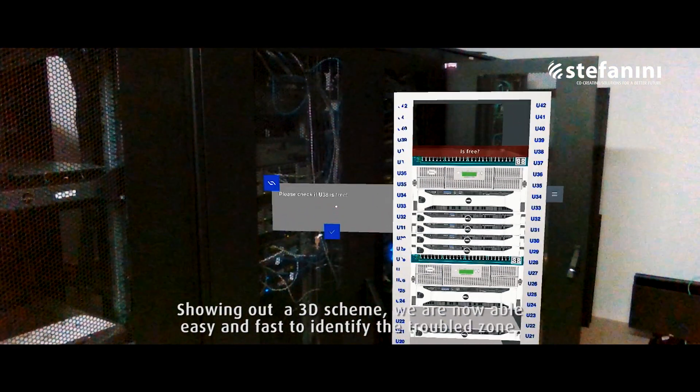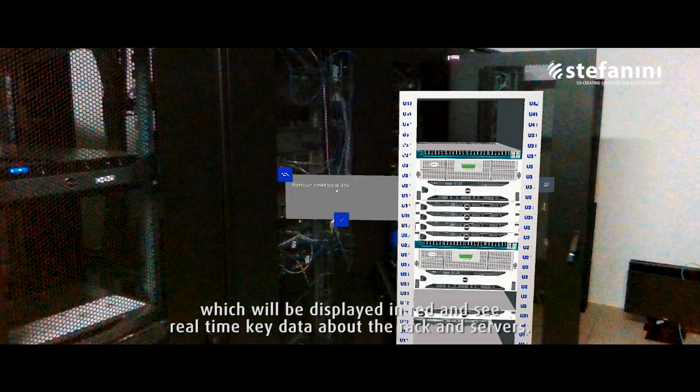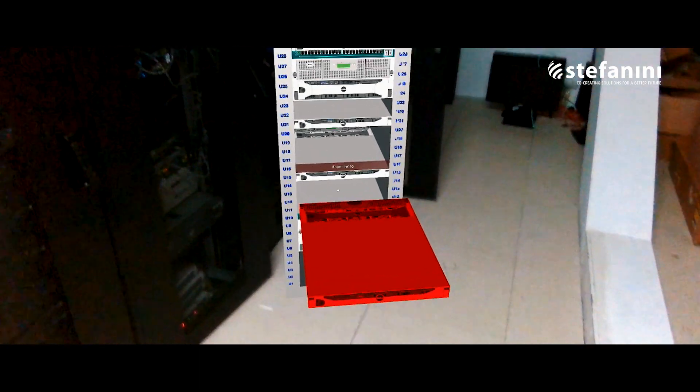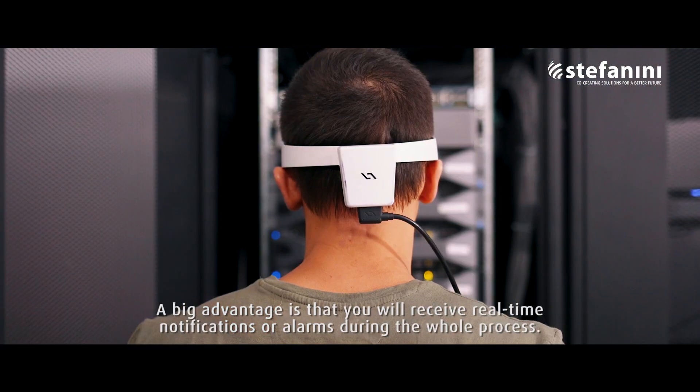Showing a 3D scheme, we are now able to easily and quickly identify the troubled zone, which will be displayed in red, and see real-time key data about the rack and servers. A big advantage is that you will receive real-time notifications or alarms during the whole process.